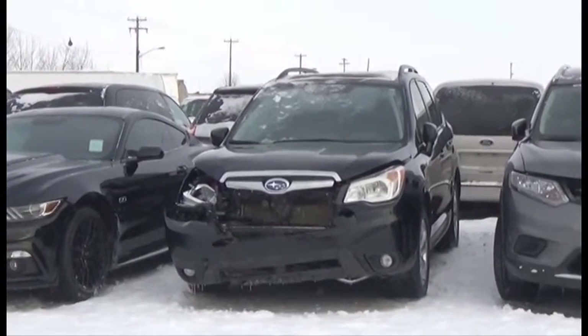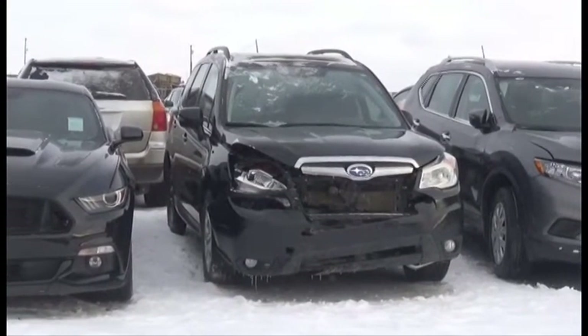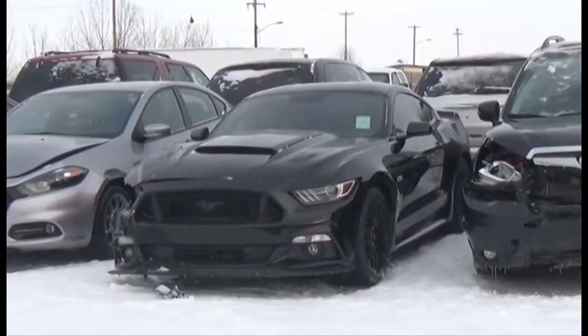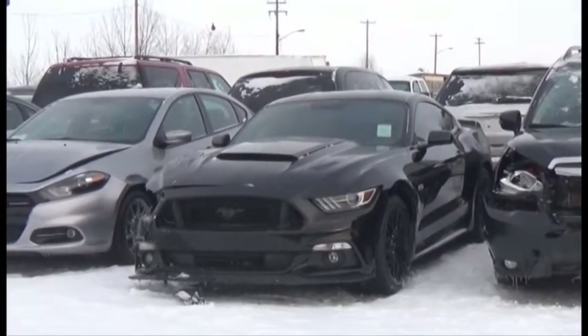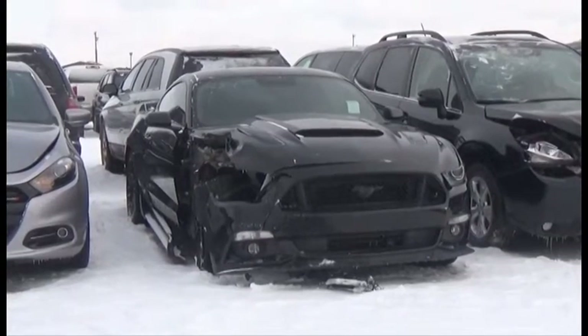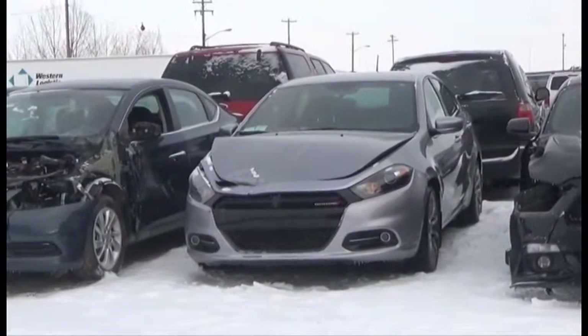Lot number 235 is the 2014 Subaru Forester, AOD, All-Wheel Drive, Loaded, Power Leather, Heated Seats, Panoramic Sunroof, Backup Camera. Lot number 234 is the 2015 Ford Mustang GT, Loaded, Power Sunroof, V8, Leather Seats, Navigation, Backup Camera, 50K.